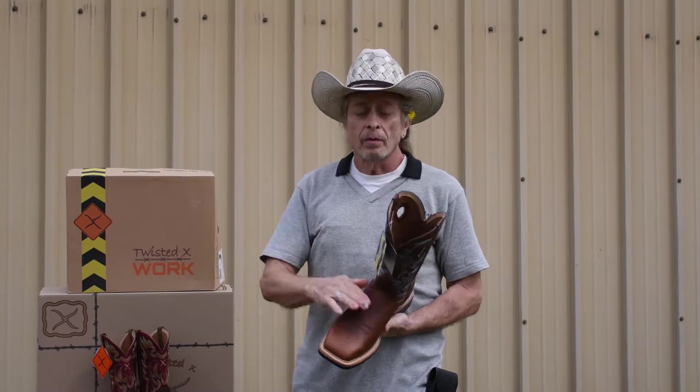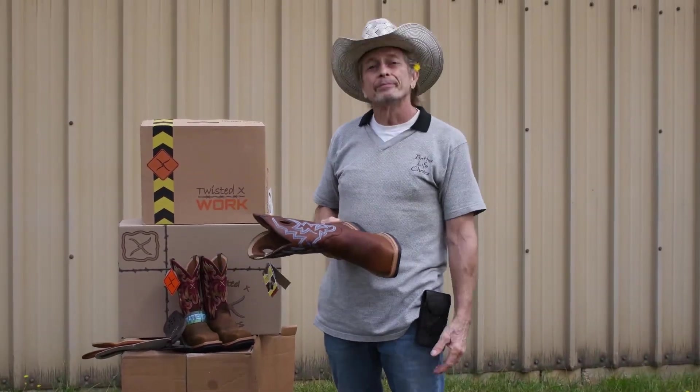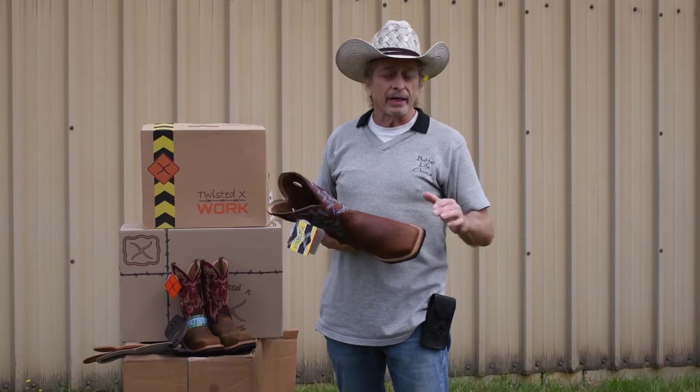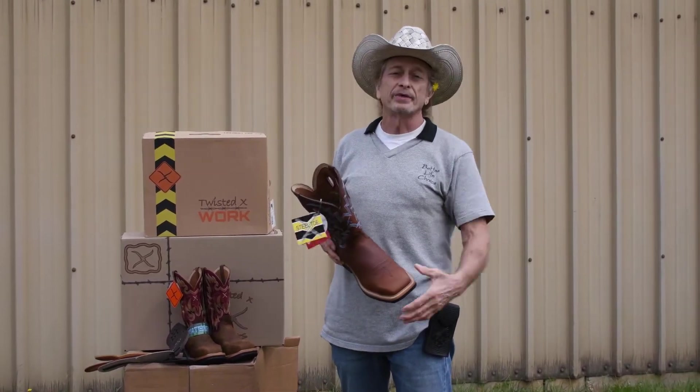Twisted X boots — men's, ladies — and we've got kids too, but no safety toe in those. Hope y'all have a great day at Cultured Cowboy on the 72 bypass in Greenwood. Y'all please come see us.